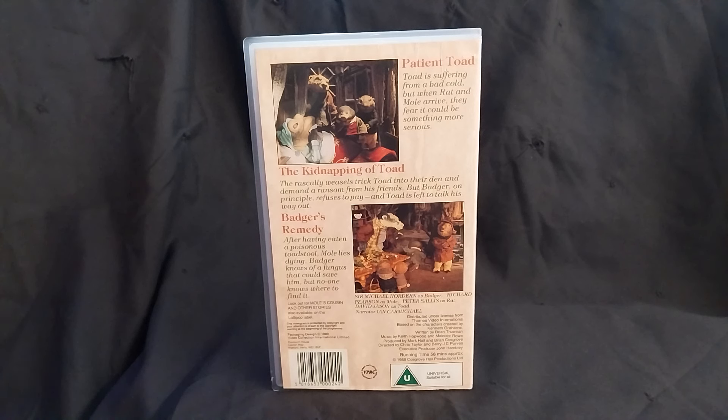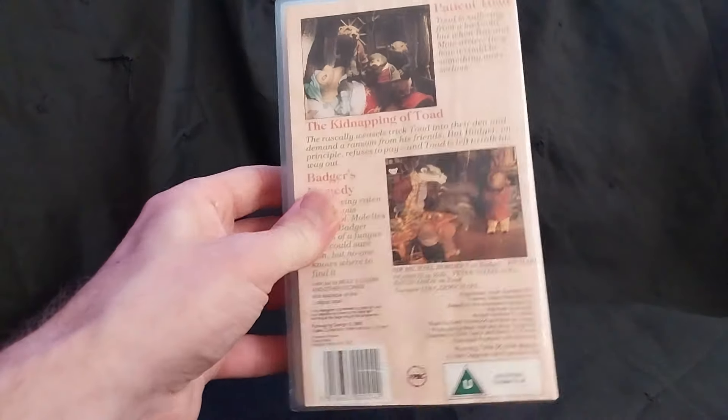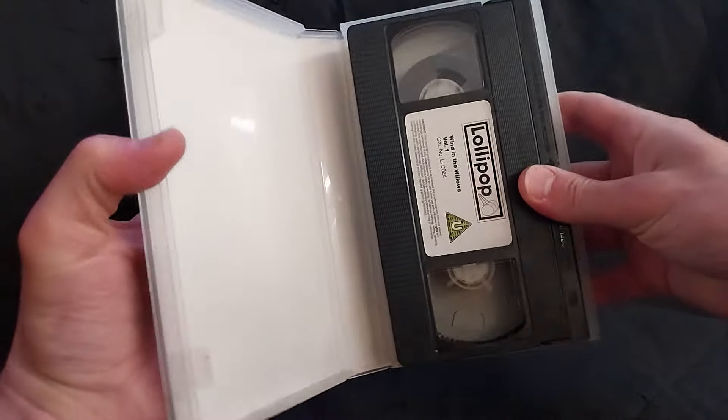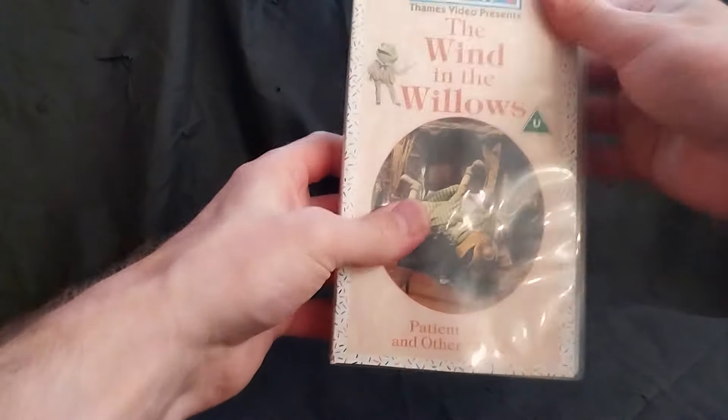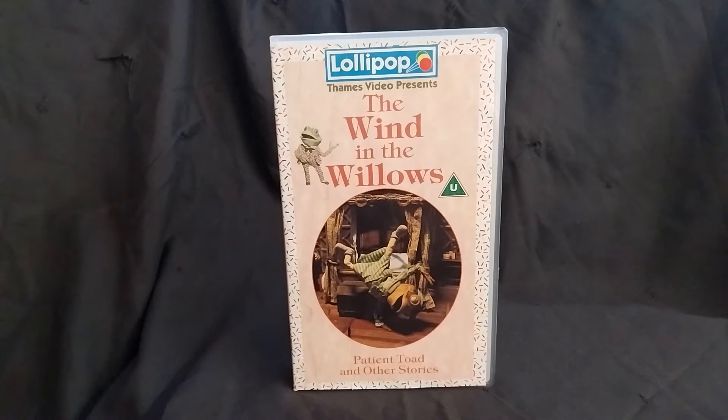I believe I acquired this on eBay. This one doesn't date back to my childhood but it's an interesting one — quite a rare one. There are only two of these Lollipop branded videos, the second of which we'll review now.